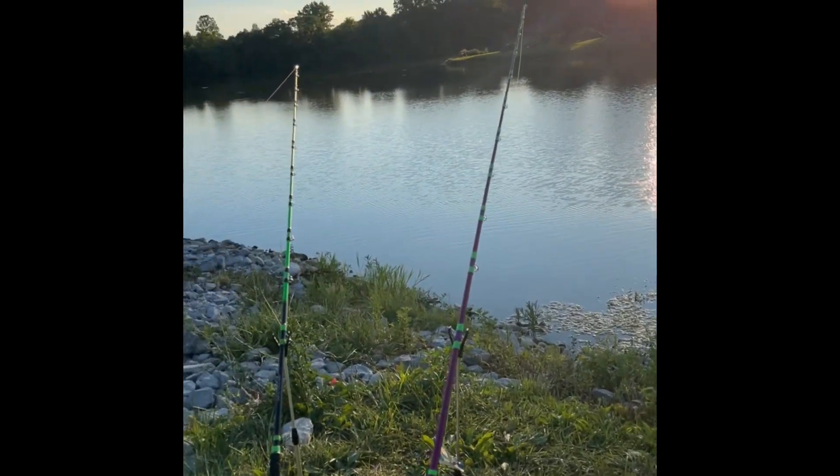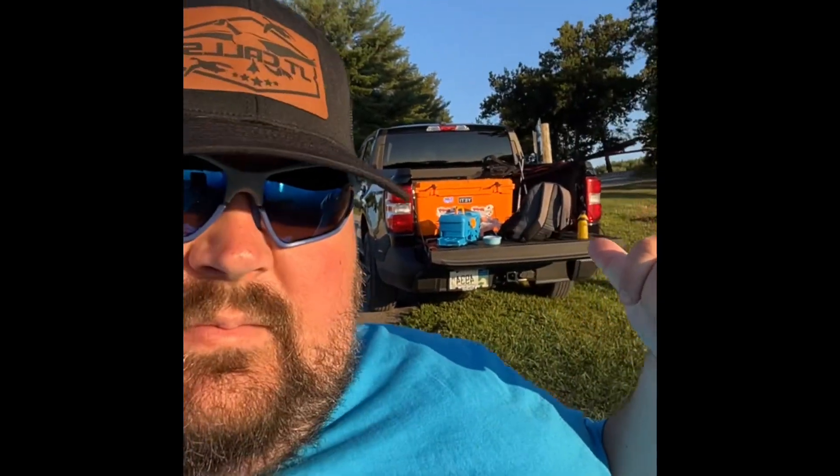They've been getting hit pretty good, but we've got my truck backed up down here to our spot. Got our Muddy Water Bait and Tackle stickers on there — we always got to shout them out. Madcats Rods, hit us up. We want to be part of the Madcats family.